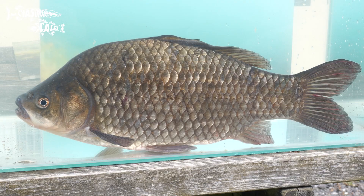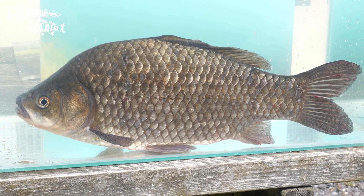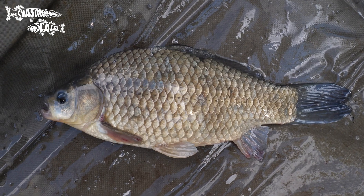We have an incredibly invasive fish living in the UK, but it might be one you've never even heard of: the Prussian carp. Also known as the Gibel carp, these were once thought to be a subspecies of goldfish but have now been classified as their own species.